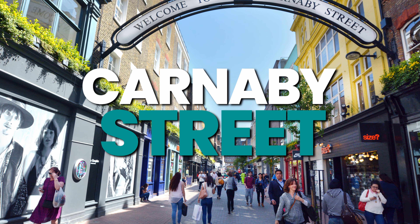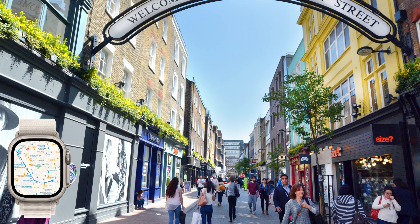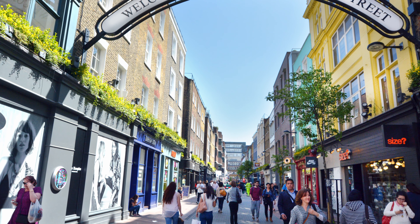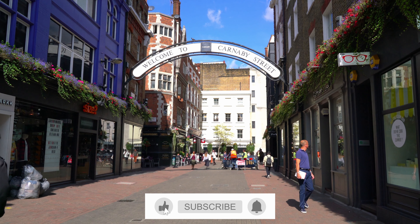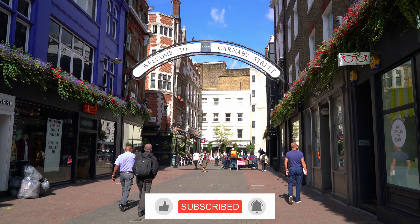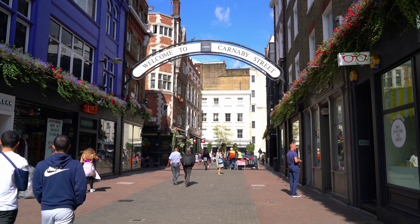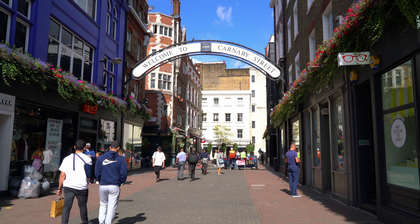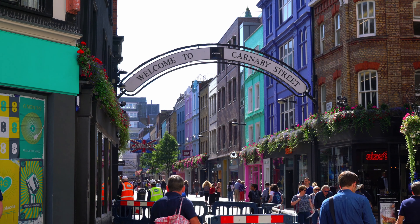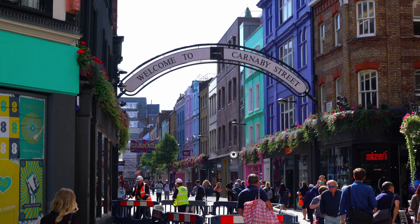Carnaby Street is a vibrant hotspot full of energy and excitement. Located in the heart of Soho, this bustling street is a must-visit destination for any traveler looking to explore the lively city of London. Shop the latest fashion trends in the many boutique stores, savor delicious cuisine in the variety of eateries, and experience the vibrant nightlife of one of London's most popular areas. Whether you're looking to experience the iconic British culture of the area, or just want to take in the lively atmosphere, a visit to Carnaby Street is sure to leave you with unforgettable memories.